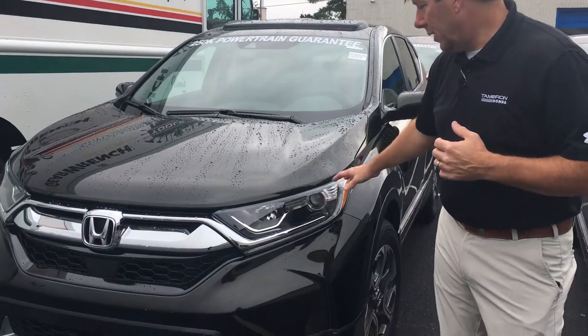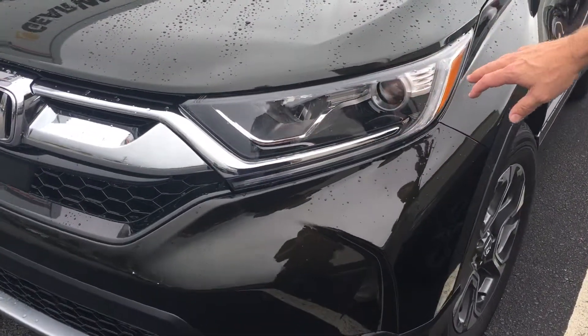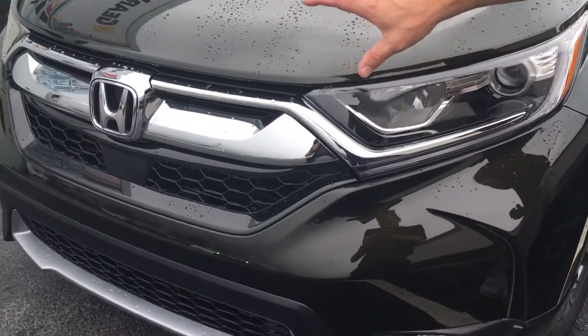What you get with the EX-L: HID headlights as well as LED daytime running lights, beautiful chrome accents with your honeycomb grille.